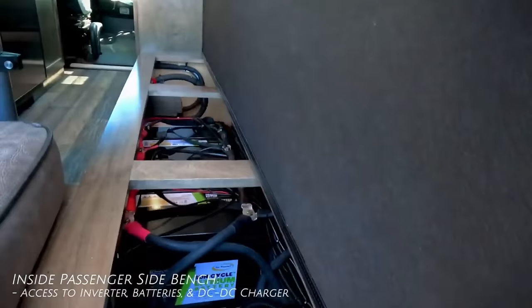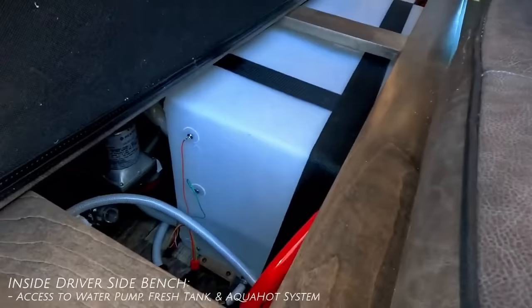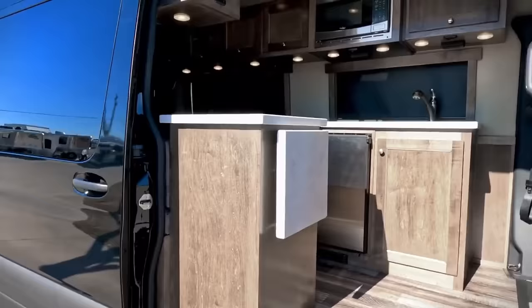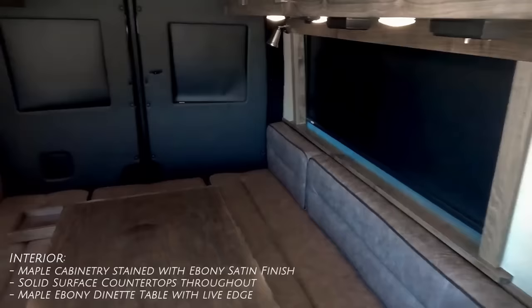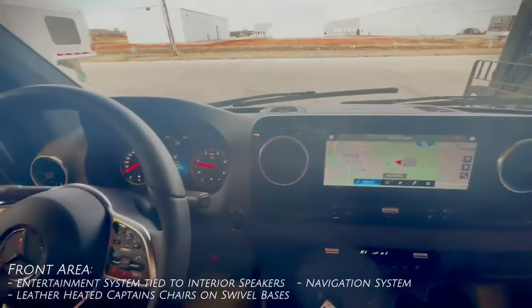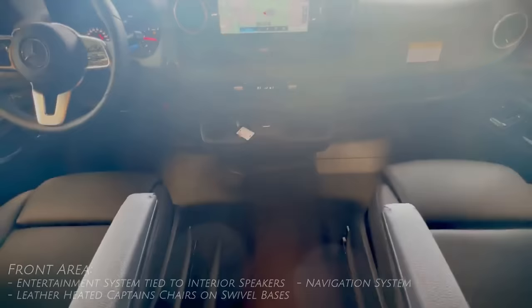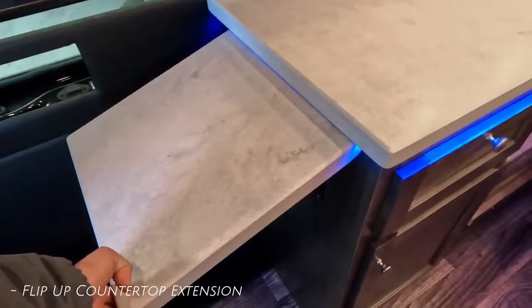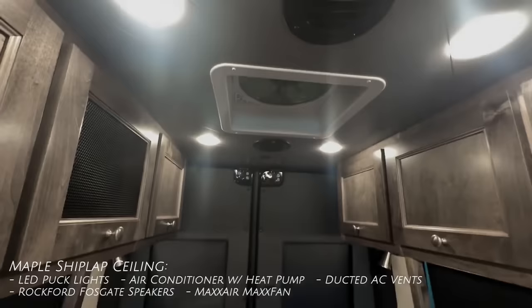You can choose from a range of configurations such as roof heights, body lengths, and seating capacities to suit your specific needs. The Sprinter 2500 also offers advanced features such as a 10.3-inch touchscreen, adaptive cruise control, lane keeping assist, and a 4MATIC all-wheel drive system that can handle any terrain.